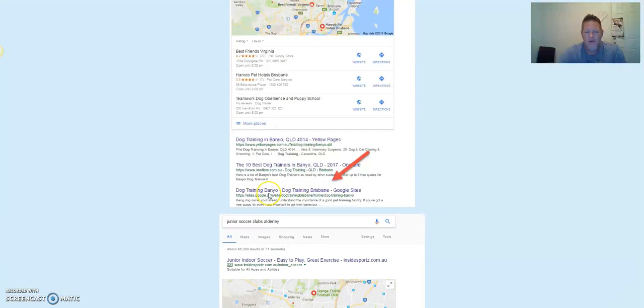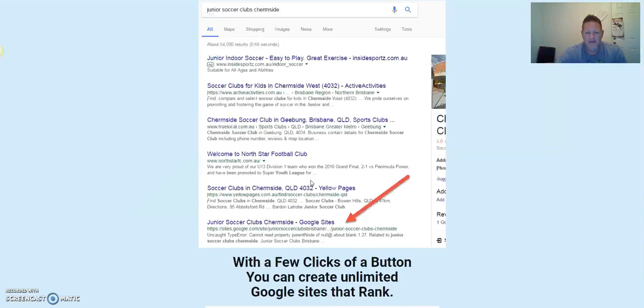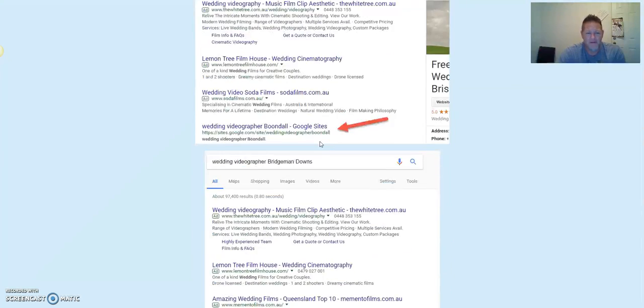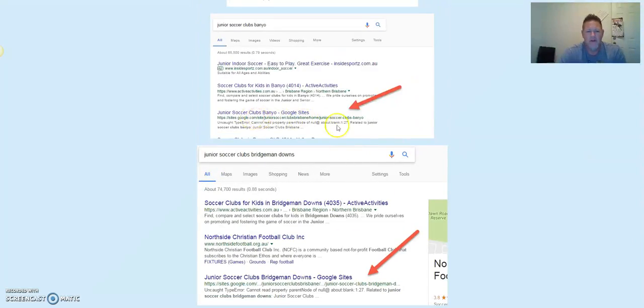There's the three-pack and he's right here with dog training in Banyo. Another three-pack — this software is awesome. Come to the link in the description and spend some time on this page and watch the video. With a few clicks of a button you can create unlimited Google sites that rank. Even for affiliate marketing from Clickbank or JVZoo, you can dominate local searches. Small monthly fee after the dollar trial, but one ranked site with an affiliate link will pay for your monthly subscription.